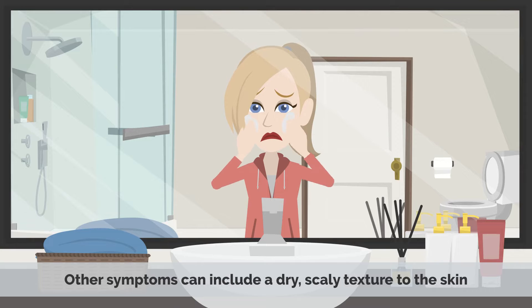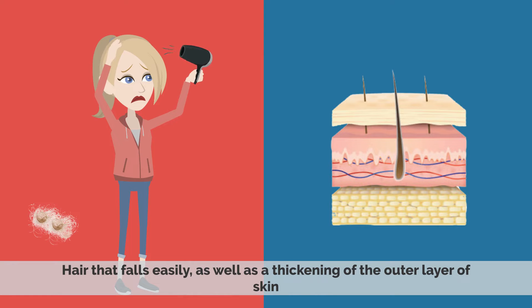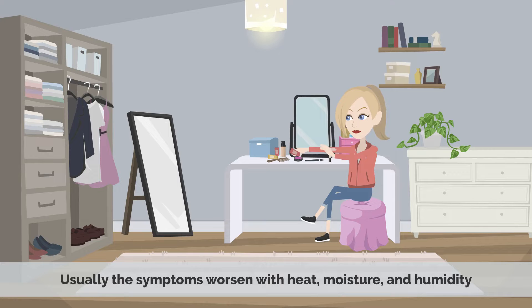Other symptoms can include a dry scaly texture to the skin, hair that falls easily, as well as a thickening of the outer layer of skin. Usually, the symptoms worsen with heat, moisture, and humidity.